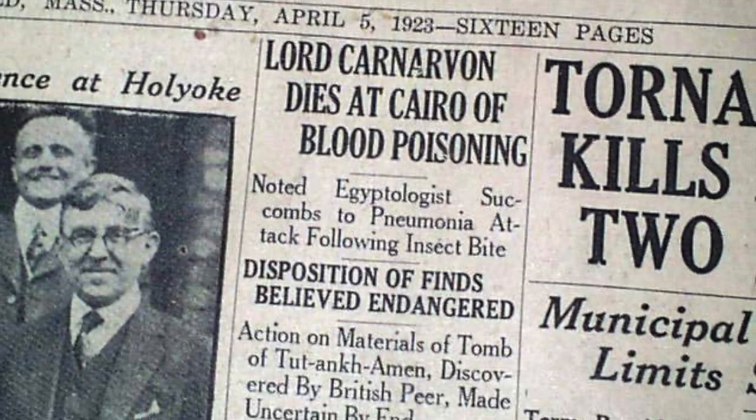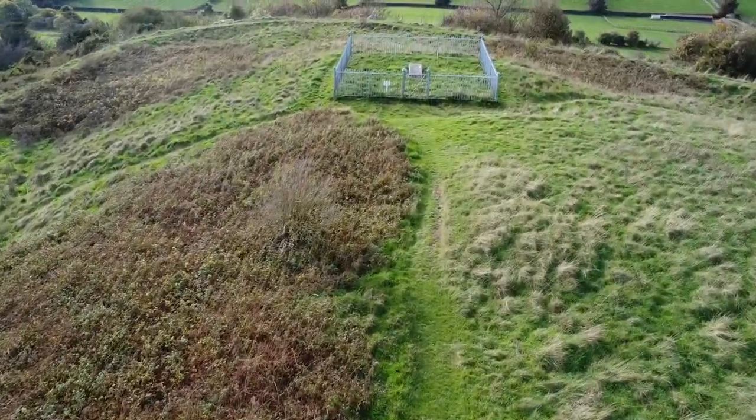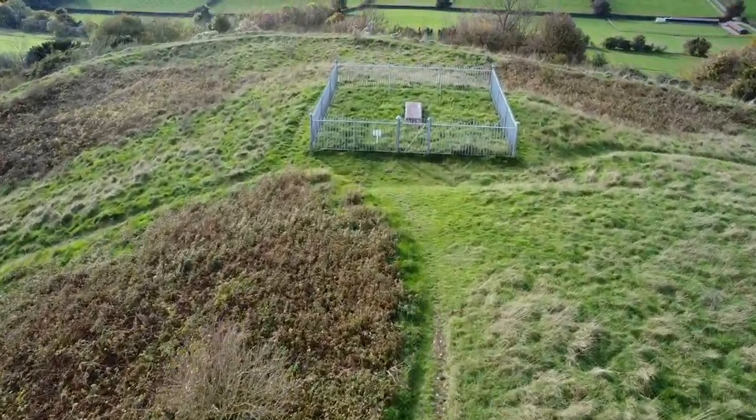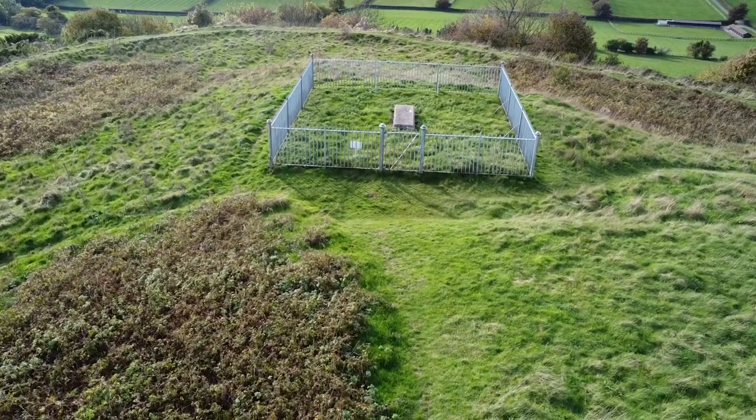After his death, Lady Carnarvon brought his body back to England where it was buried, appropriately enough for someone with such a strong interest in archaeology, within the ramparts of the ancient hill fort near his ancestral home.